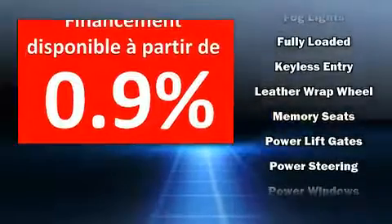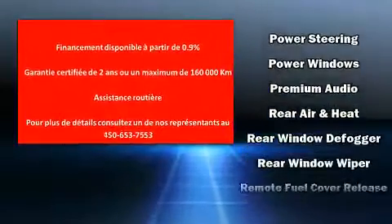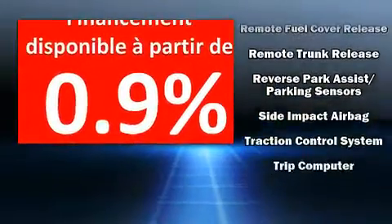Audi also prioritized safety and security by including dual front impact airbags, front and side impact airbags, traction control, and ABS brakes.